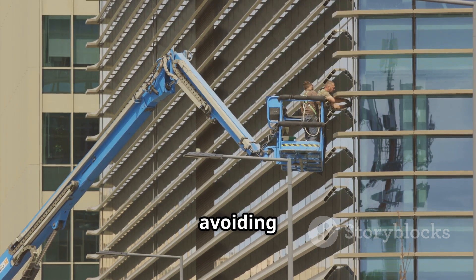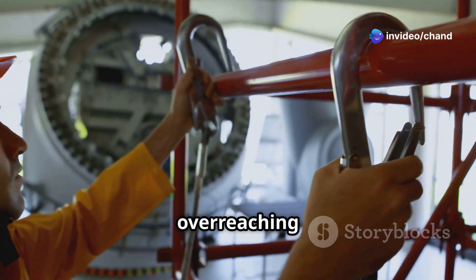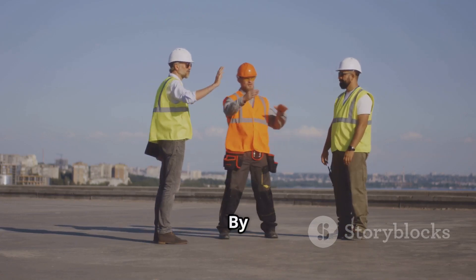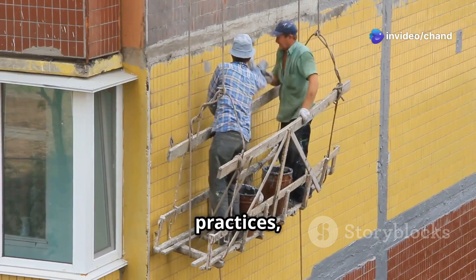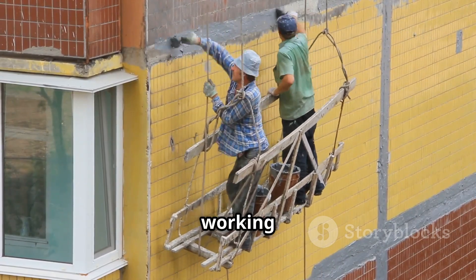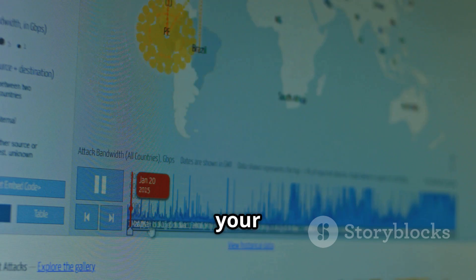Workers should avoid overreaching while working at height, as this can lead to instability and falls. By understanding the hazards associated with working at height and implementing comprehensive precautions, including the hierarchy of control and safe work practices, the risks of falls and associated injuries can be significantly reduced, ensuring a safer working environment for everyone. Remember that regulations regarding work at height vary by location, so it's crucial to be aware of and comply with the specific legal requirements in your area.